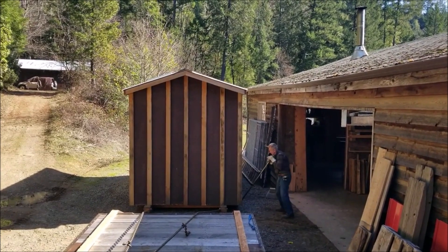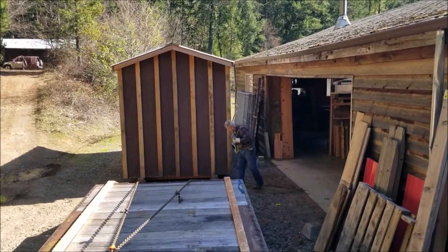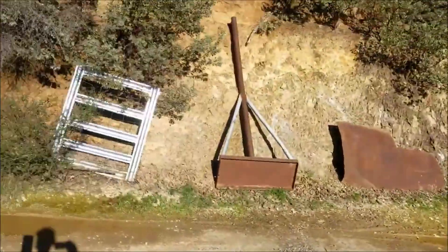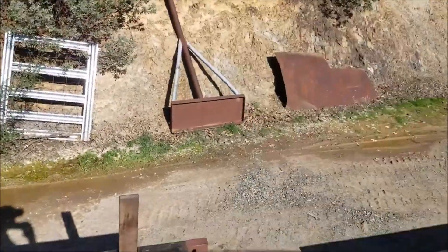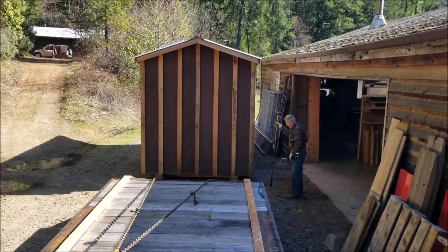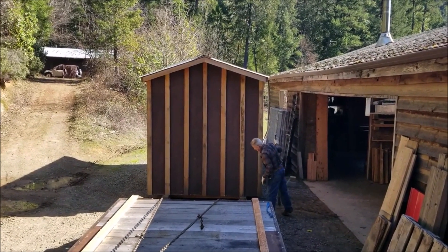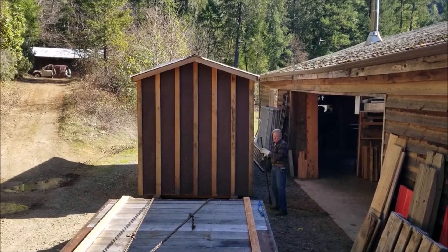He moved it. Wish I had a cameraman. Looking good. Looking around the other side.